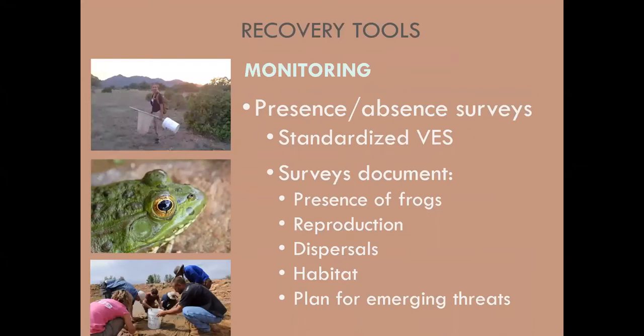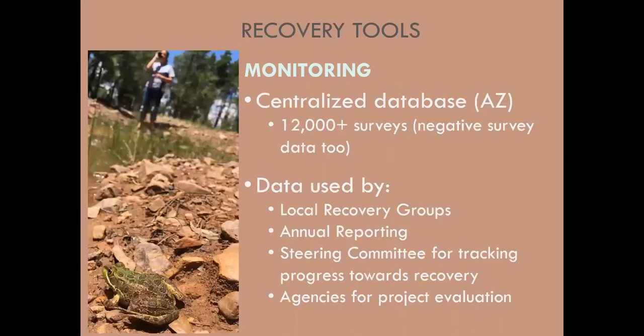Monitoring is how we assess where we are. We perform standard visual encounter surveys and document presence of Chiricahua leopard frogs, whether they're breeding, whether frogs have dispersed to new sites, and whether emerging threats like non-native species are present. All monitoring data go into a centralized database housed by Game and Fish, with over 12,000 surveys. These data are used by our local recovery groups, which meet annually, to prioritize translocations, habitat improvement, or non-native species removal. We also use the data for our annual report and for tracking progress towards recovery.